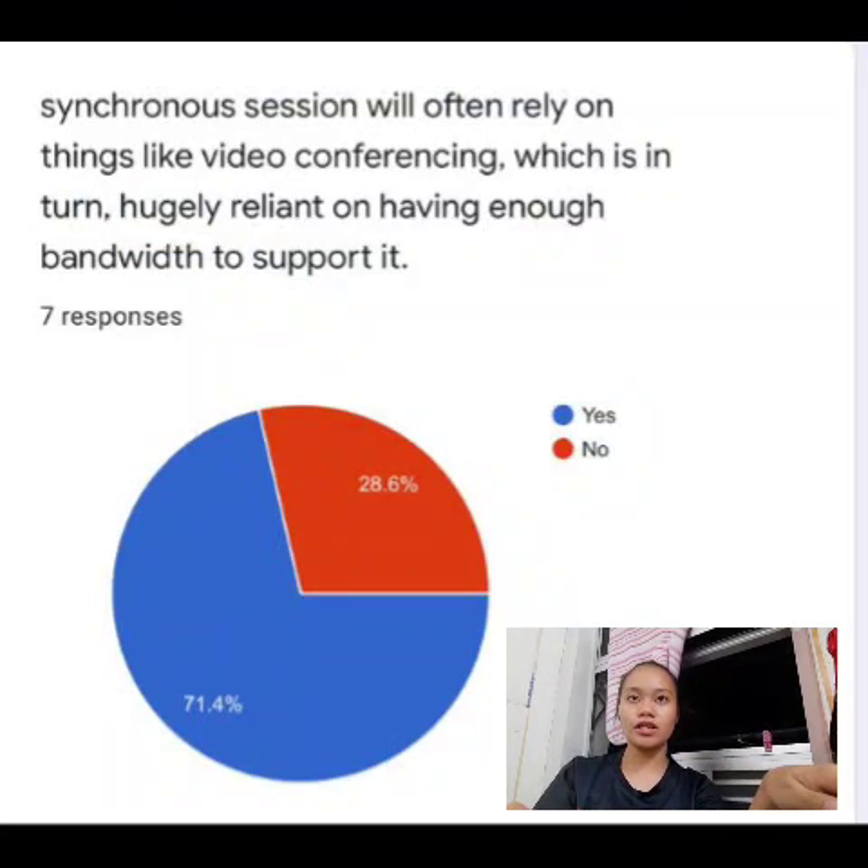So the first question is: synchronous sessions will often rely on things like video conferencing, which is in turn hugely reliant on having enough bandwidth to support it. 71.4% of respondents answered yes and 26.6% of respondents answered no.